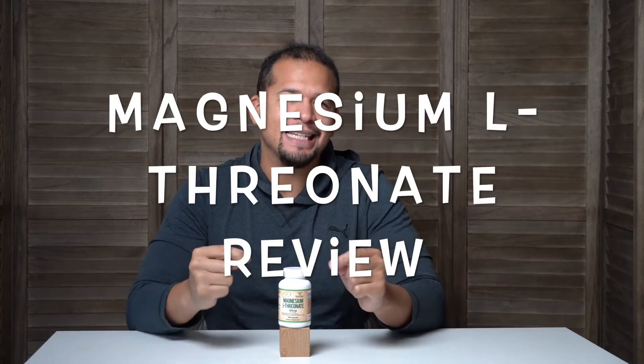Hey guys, it's me Dan and this is my Doublewood Supplements Magnesium L-threonate review.